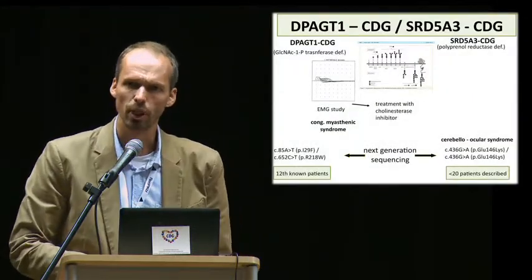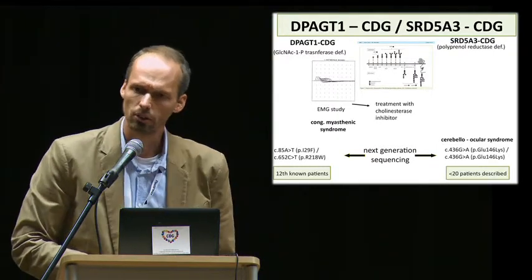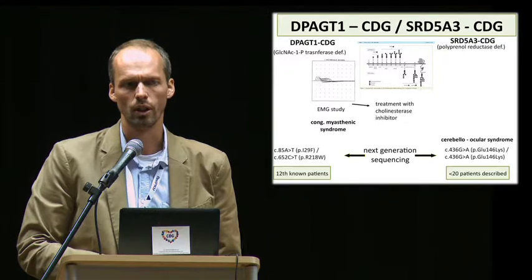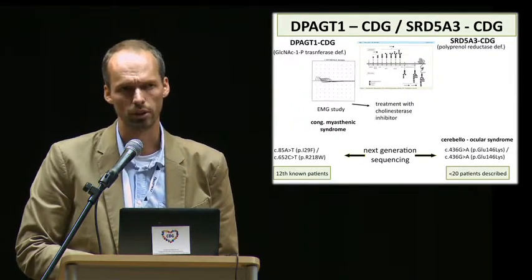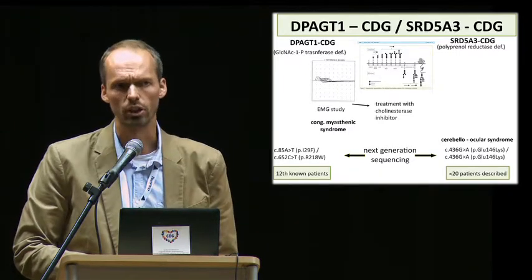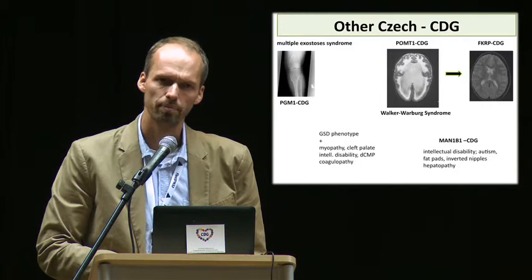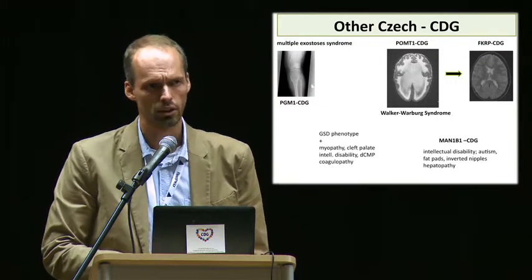In two patients, another very rare subtype of CDG syndrome was recognized in the Czech Republic. The patient with DPAGT1-CDG presented with limb girdle muscular weakness without oculofacial involvement, plus typical EMG findings showing decrement on repetitive nerve stimulation, compatible with the diagnosis of limb girdle congenital myasthenic syndrome, with benefit from cholinesterase inhibitor treatment. The second patient's phenotype fits well to a cerebro-ocular syndrome described in nearly 20 patients worldwide. Multiple exostoses, glycogen storage disease-like phenotype, intellectual disability with autistic behavior, hydrocephalus and pachygyria, or limb girdle muscular dystrophy without brain malformations were noted in other Czech CDG patients.